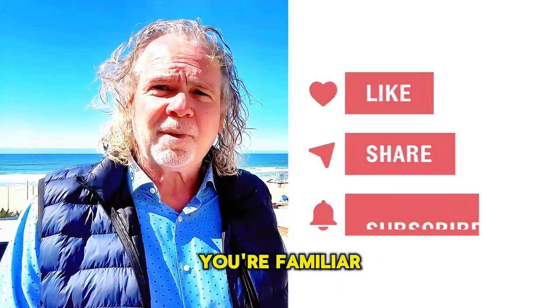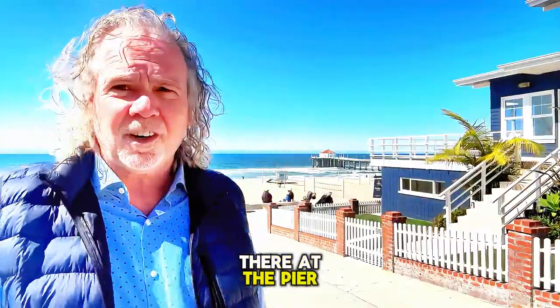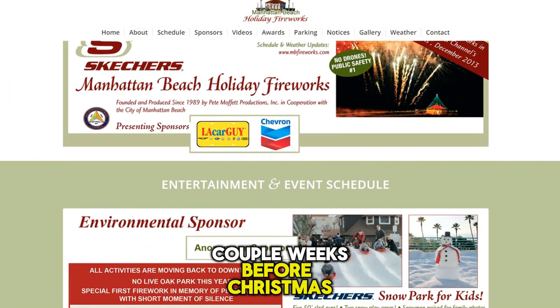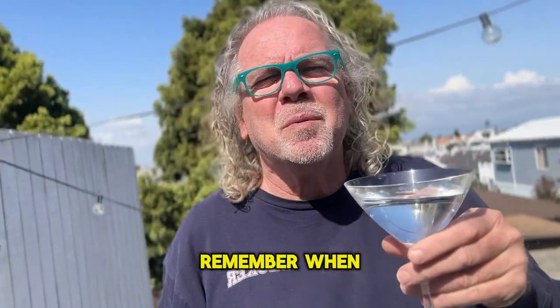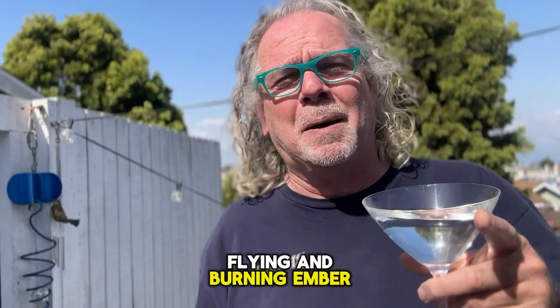If you live here, you're familiar with the December fireworks show that shoots off right there at the pier. Everyone does fireworks on July 4th, but we're doing it a couple of weeks before Christmas — that's another fun free event. There's Santa, a snow run for the kids, and Mira Costa High School's choirs usually singing. Remember when you almost got hit in the head by a flying burning ember?